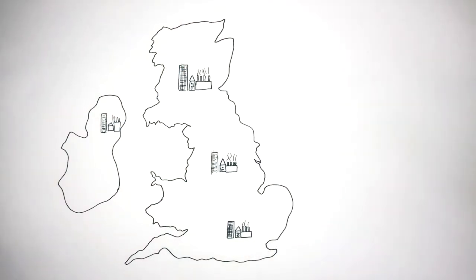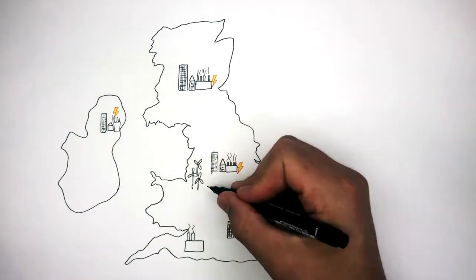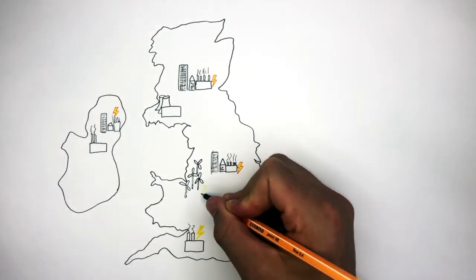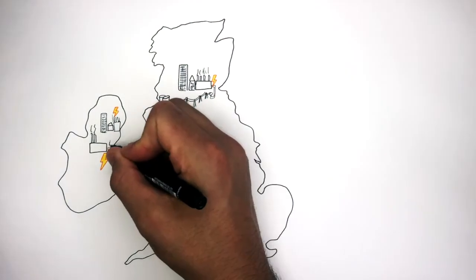All of the cities, towns and villages across the UK will need electricity. Spread around the country are many power stations close to cities, towns and villages. These power stations generate large amounts of electricity which they transfer from the power stations to the different settlements.